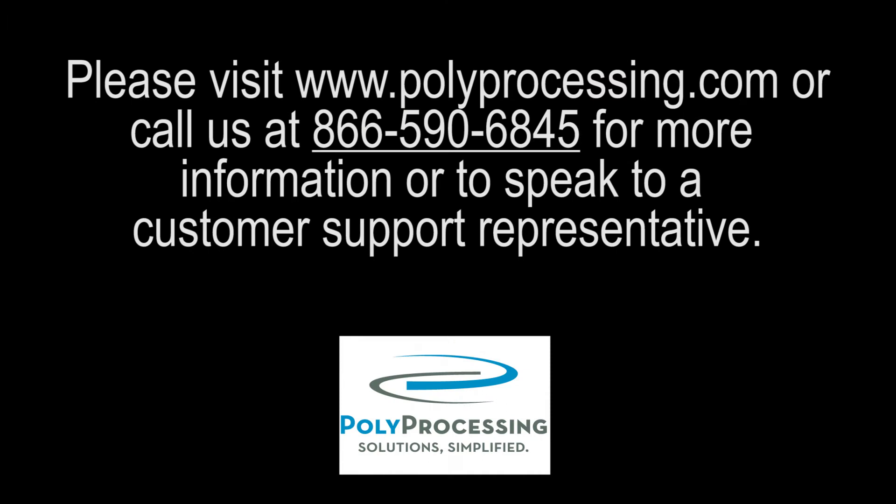If your storage tank needs a scrubber or you have any questions, please contact us at 866-590-6845 or at polyprocessing.com for more detailed information.